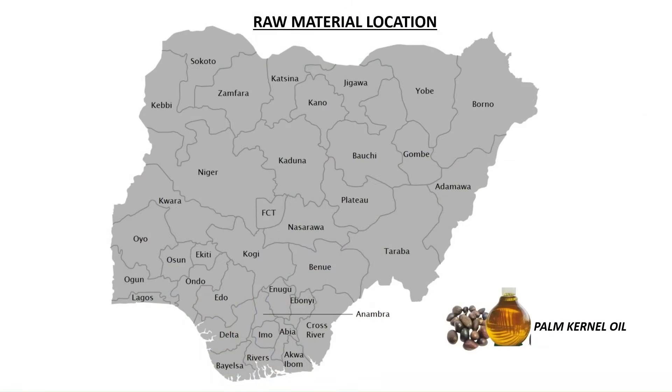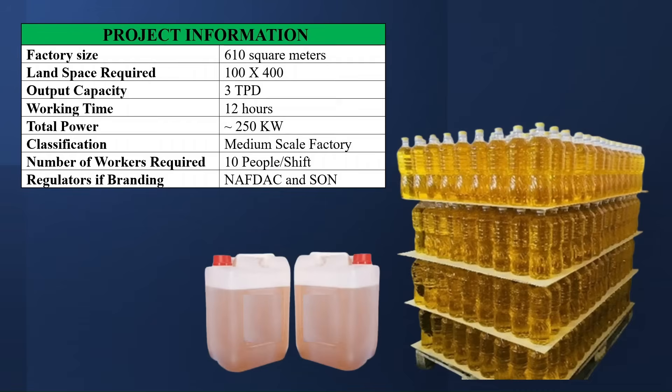The states where you can find the raw material required are: Cross River State, Akwa Ibom State, Rivers State, Abia State, Imo State, Bayelsa State, Delta State, Anambra State, Borno State, Enugu State, Edo State, Kogi State, Ondo State, Ekiti State, and Osun State.